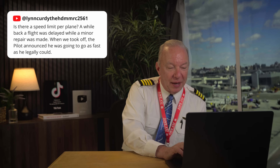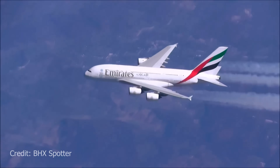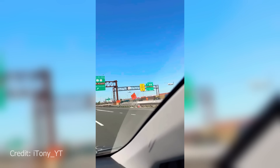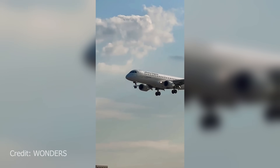Lynn Curdy asks: is there a speed limit per plane? Yes — there are many speed limits. Below 10,000 feet, the maximum speed limit is 250 knots. You can go slower but not faster, unless air traffic control explicitly says 'free speed.' The reason everybody slows to 250 below 10,000 feet is that you're being spaced into an airport and ATC will call your speed at most major airports to prevent you from getting too close behind another aircraft.